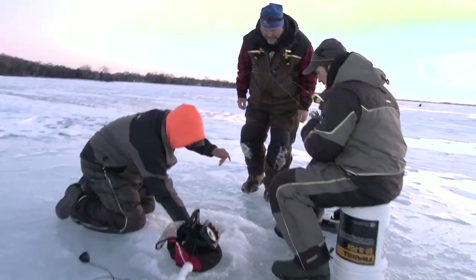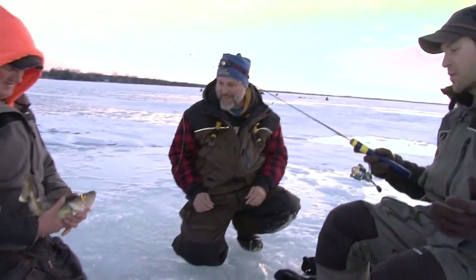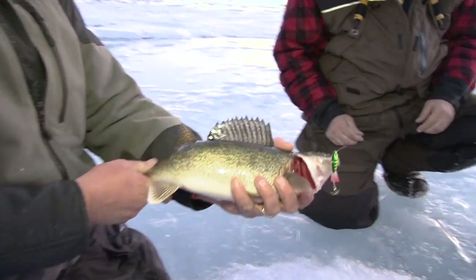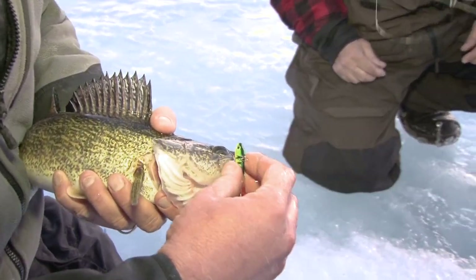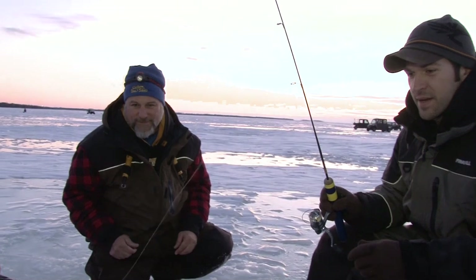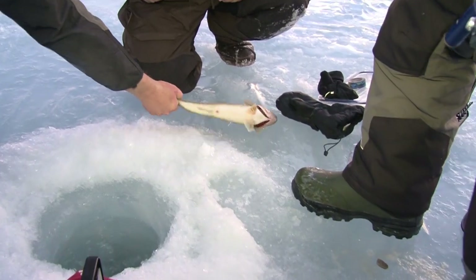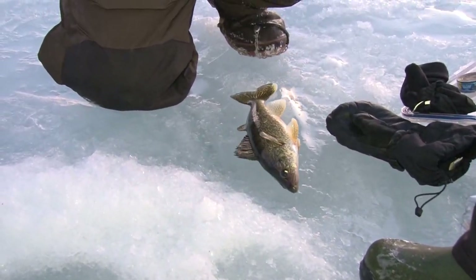Nice little eater. Yeah, nice one — just a little burbot, but I'll take it. Came on that perch RPM. Were you working it pretty aggressively? Yeah. He was just looking at it for a long time and I was like, you know what, Brett told me to stick to it, so I just stuck to the rhythm I was doing and bam. That's a good eater size right there. Awesome, nice job.